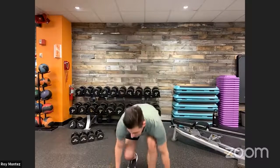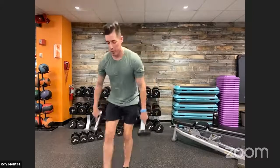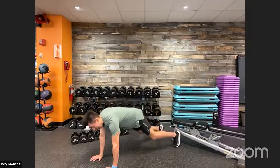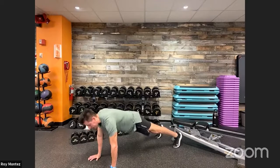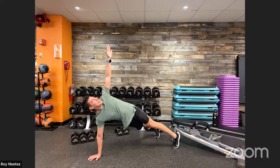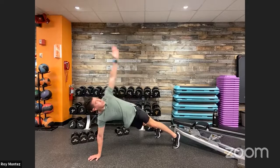Movement number one is the bicep curl with front rack position — hold that weight off your shoulders — into a front rack squat. Movement number two is focused on core stability and control with a T push-up. Come down into a high plank position, hands stacked underneath your shoulders. Push up on your toes with a nice flat back. Key point: keep your hips square to the floor.